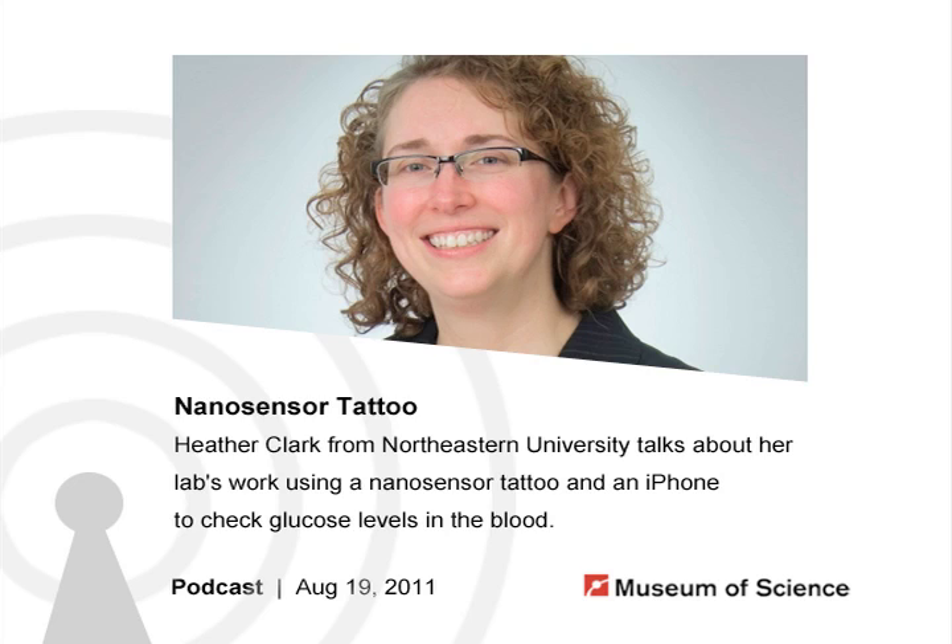That's it for this week's show, but be sure to come back next time for more of the latest in science and technology. This podcast is a production of Current Science and Technology at the Museum of Science in Boston, part of the Boston community for over 175 years. For more information, visit our website at www.mos.org or email us at podcast@mos.org. Thanks for listening.